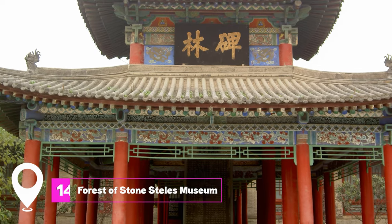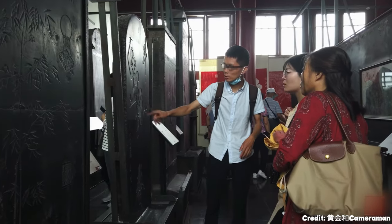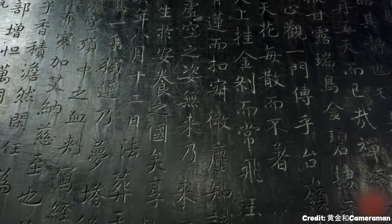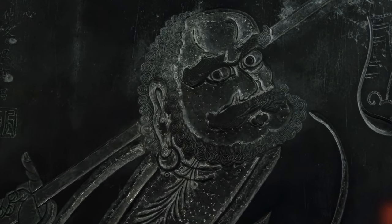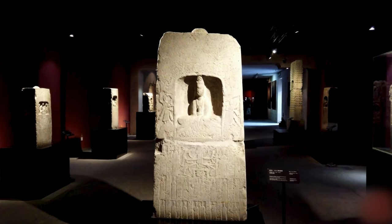At number fourteen, we have Forest of Stone Stelas Museum. This museum houses a large collection of stone stelas and sculptures. It's a unique destination for those interested in Chinese epigraphy and calligraphy, with stelas dating back to various dynasties.